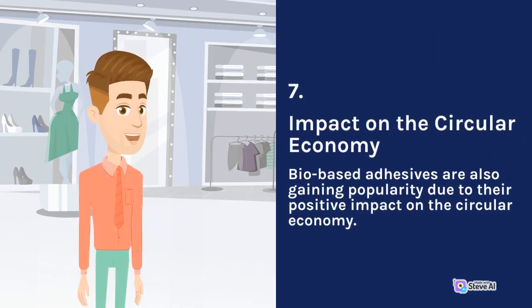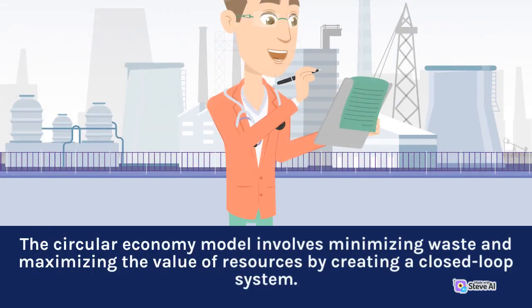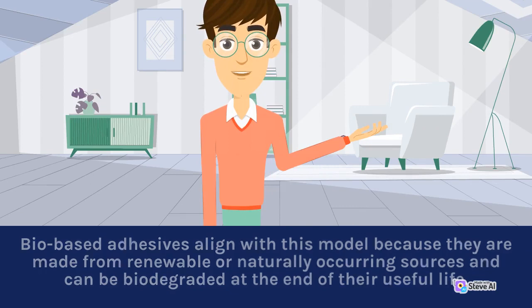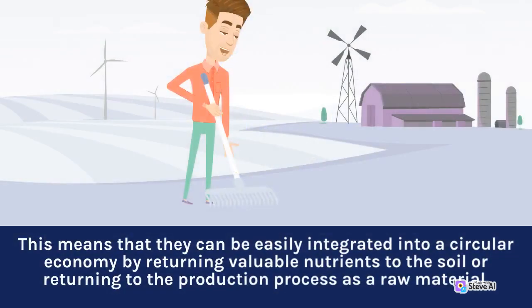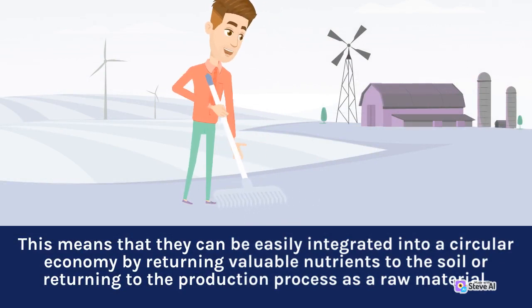7. Impact on the Circular Economy. Bio-based adhesives are also gaining popularity due to their positive impact on the circular economy. The circular economy model involves minimizing waste and maximizing the value of resources by creating a closed-loop system. Bio-based adhesives align with this model because they are made from renewable or naturally occurring sources and can be biodegraded at the end of their useful life. Unlike synthetic adhesives, which are typically made from non-renewable resources and are difficult to recycle or dispose of, bio-based adhesives can be composted or biodegraded, returning valuable nutrients to the soil or returning to the production process as a raw material.